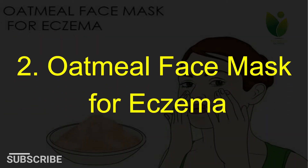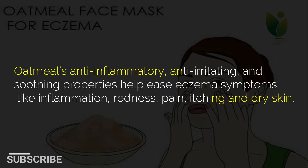2. Oatmeal face mask for eczema. Oatmeal's anti-inflammatory, anti-irritating, and soothing properties help ease eczema symptoms like inflammation, redness, pain, itching and dry skin.